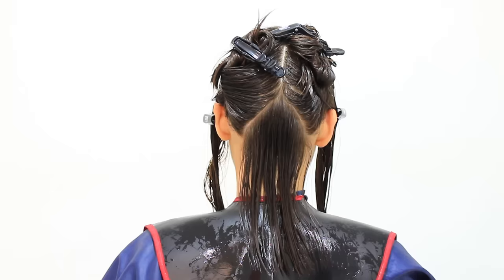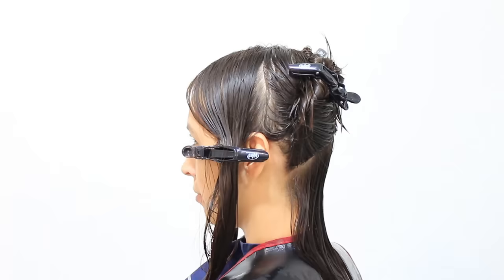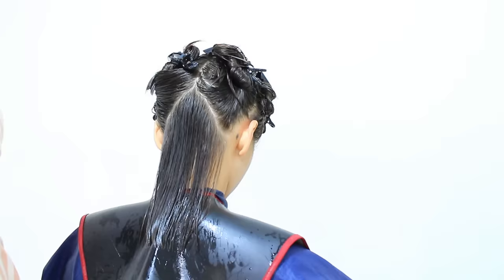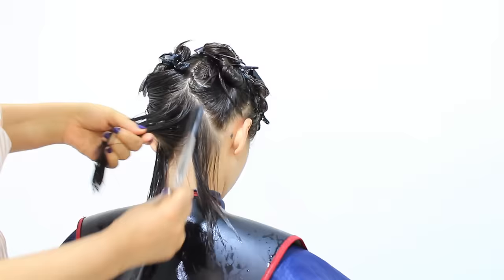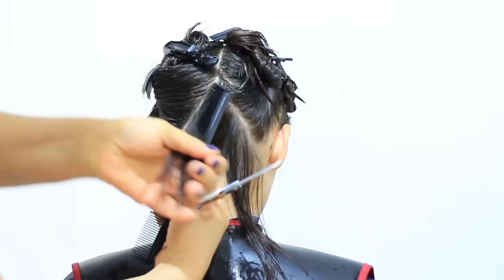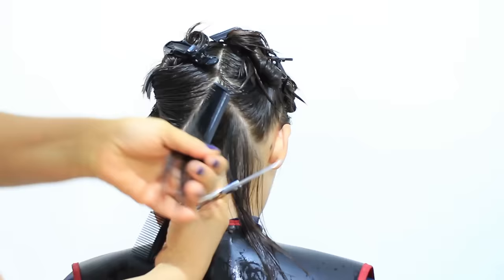Let's initiate with the sections. To provide Vanessa with a haircut, I want you to observe that at the bottom of the neck I have created a section in the shape of an inverted V, with the separation on the sides that we typically utilize. I have taken a vertical line in the center, combing it very well, bringing it to the center, and cutting it at a 90-degree angle.